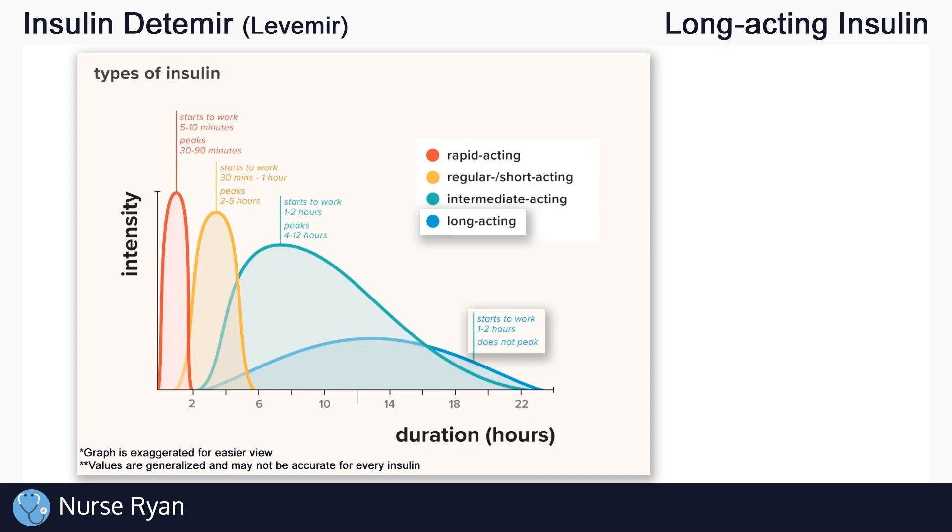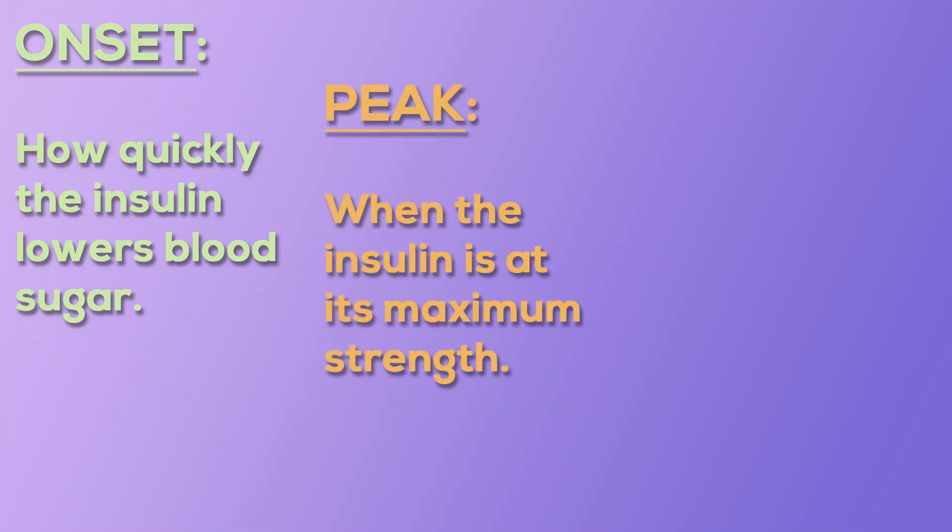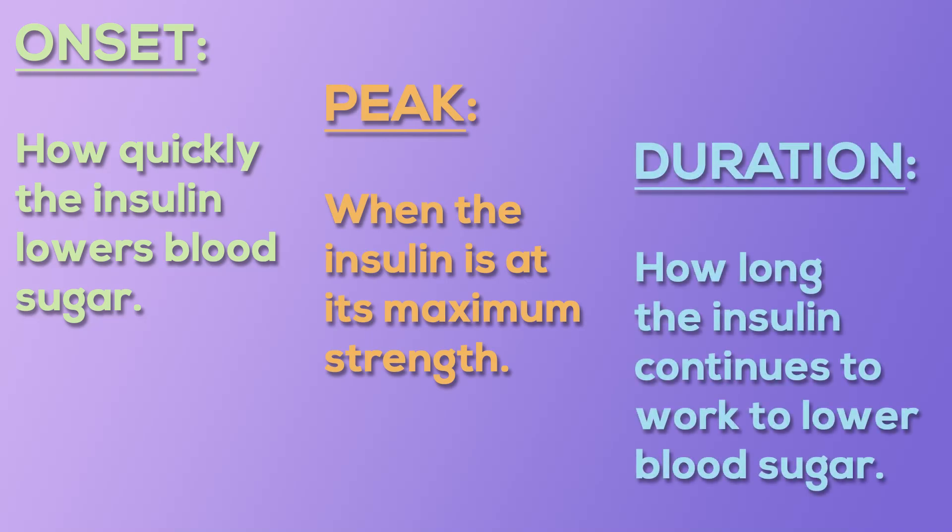Each of these different types of insulin have three main things that set them apart from one another: onset, which is how quickly the insulin lowers blood sugar; peak, which is when the insulin is at its maximum strength; and duration, which is how long the insulin continues to work to lower blood sugar.